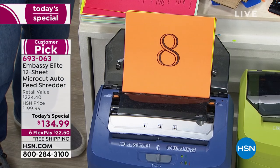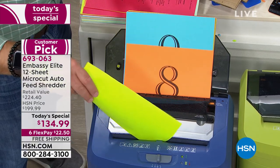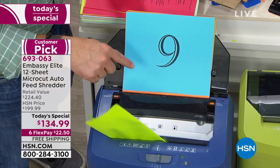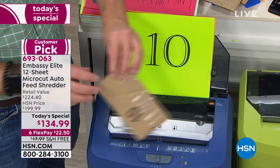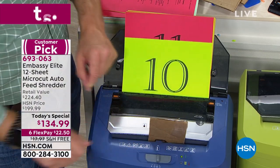Notice you can be auto feeding and independently shredding at the exact same time. I have cardboard, I have credit cards — do both at the same time? Not a problem.